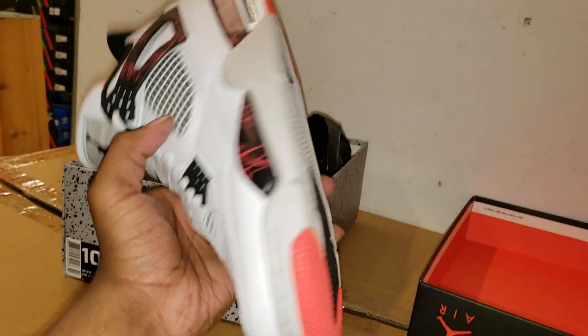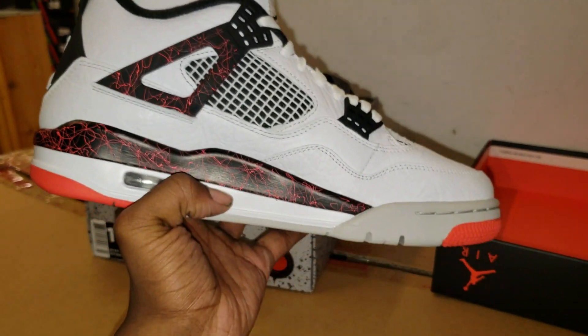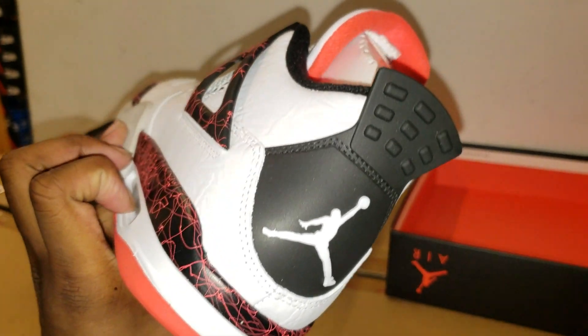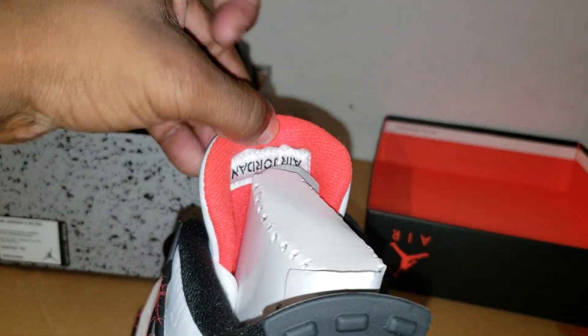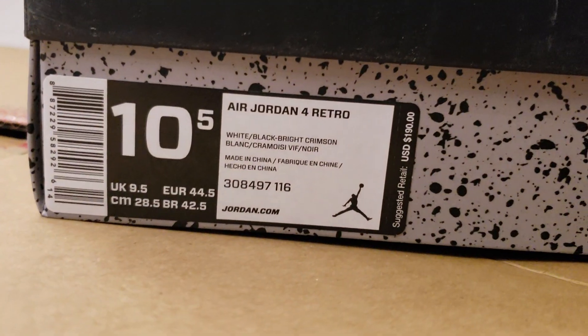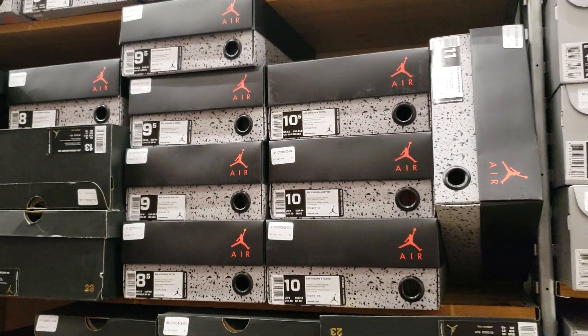Quick little unboxing. White, black, bright crimson.